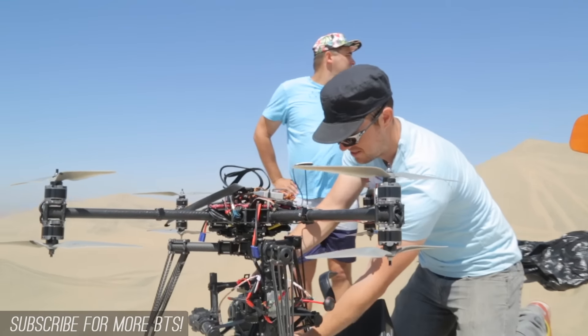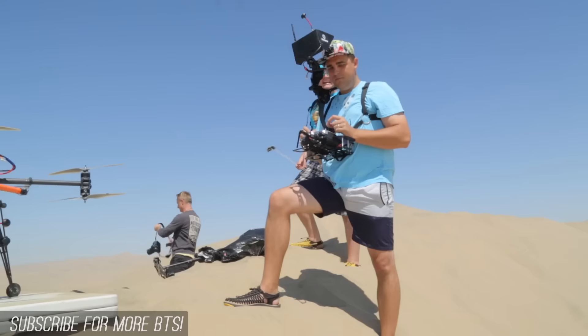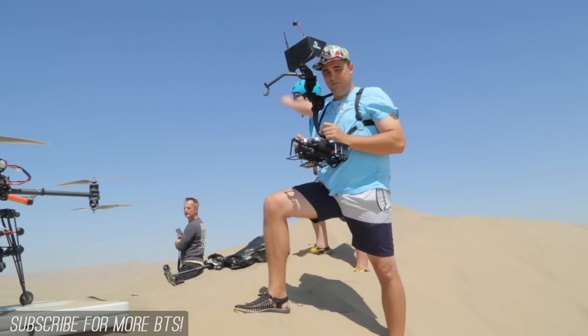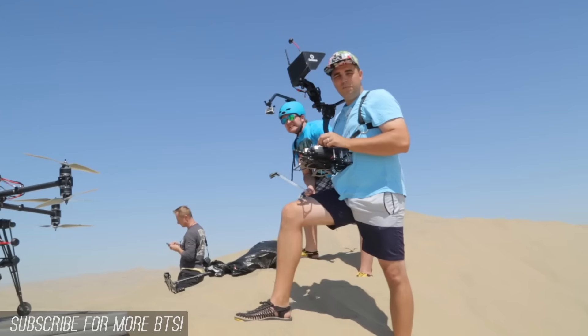Here we are with Cinechopper, aka Chris Newman, aka Drone City. I'll be doing a little bit of camera operating, and Chris will be operating the drone.